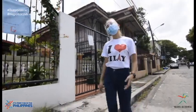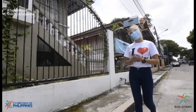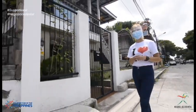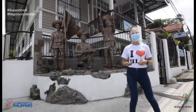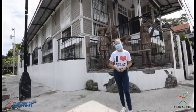Aside from Balay Negrense, the Ramon Hofileña and the Don Bernardino Museums are also ancestral houses converted into lifestyle museums. Other heritage houses here in Silay are still inhabited by the descendants of the owner, while some are now being used as government offices or business establishments. We call this adaptive reuse.